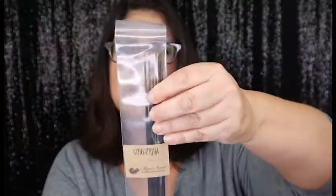Next we have our incense sticks. We all usually get like six or seven — let's see, we got six of them. Let's see what they smell like — oh, they smell so good.